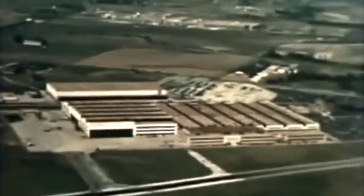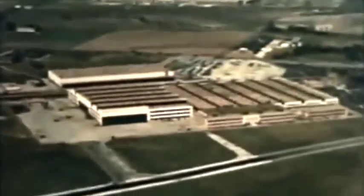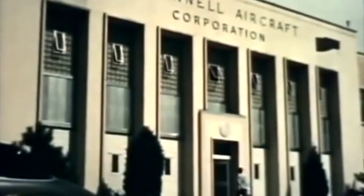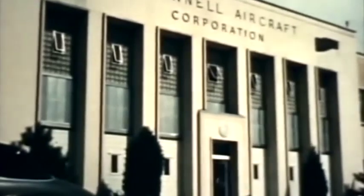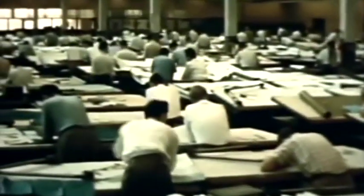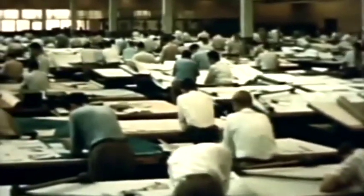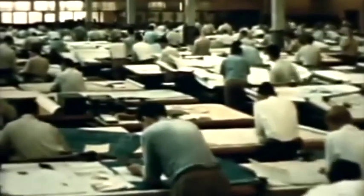As modern as the aircraft it produces, the McDonnell plant has over a million and a half square feet of floor space available for quantity production of planes for the government, to which the company has devoted its entire energies since its organization. The total peacetime personnel of the company has long surpassed the employment peak of 5,200 reached during World War II.